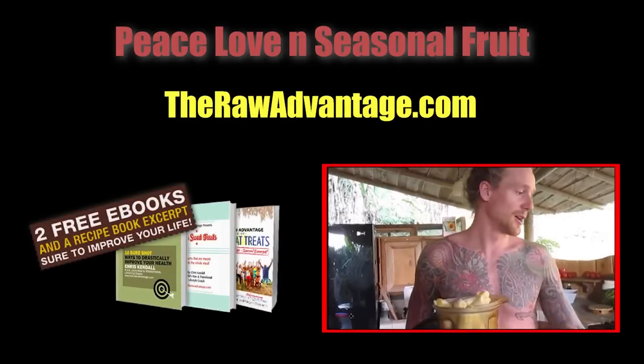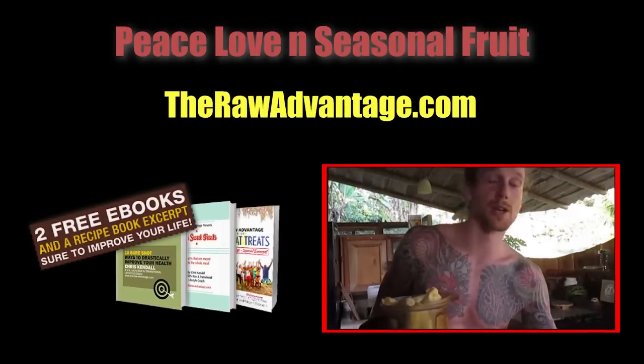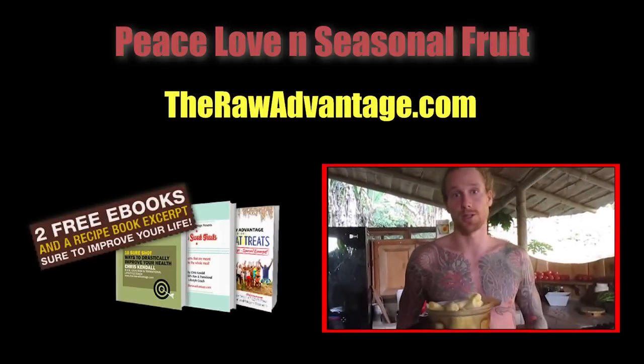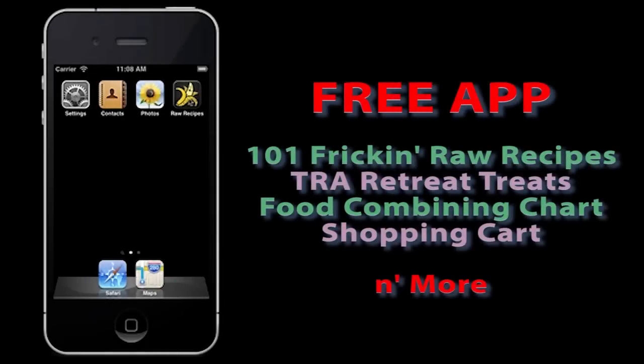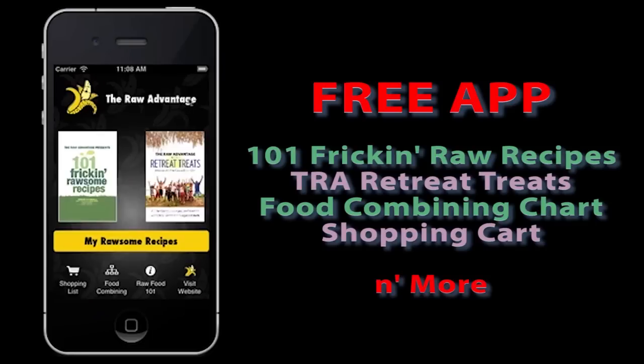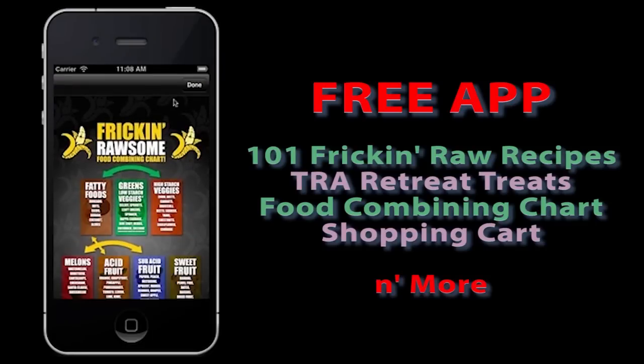Have you tried the Don Bennett Special Smoothie? If not, click on this video. Also, don't forget to click for your free e-books. Excited to announce my new iPhone app — free — with 101 raw recipes, treats, food combining charts, shopping lists, and more.